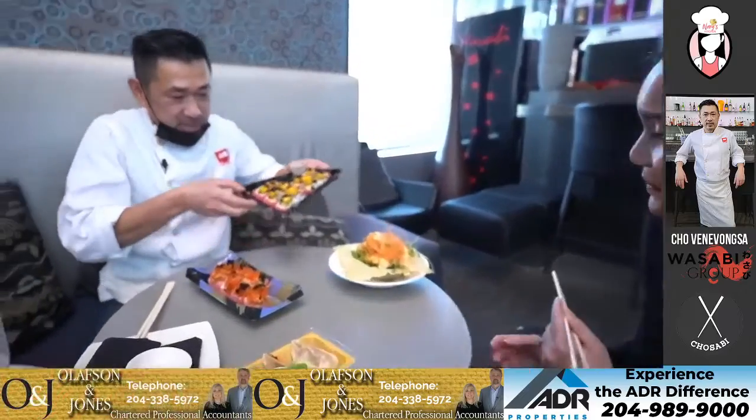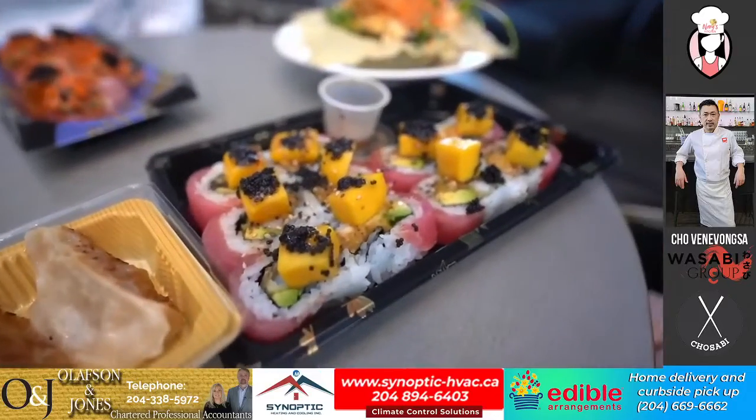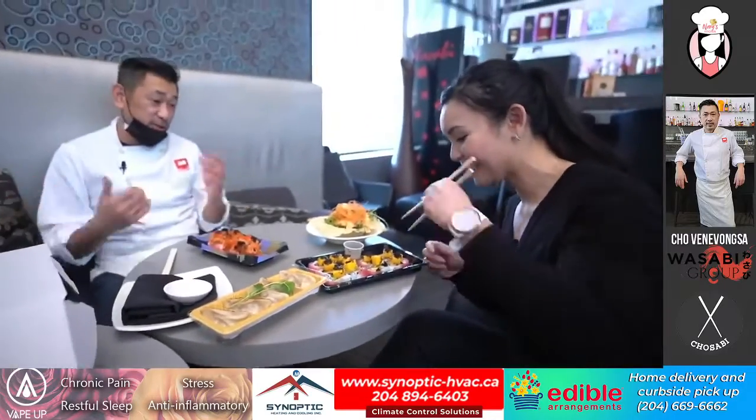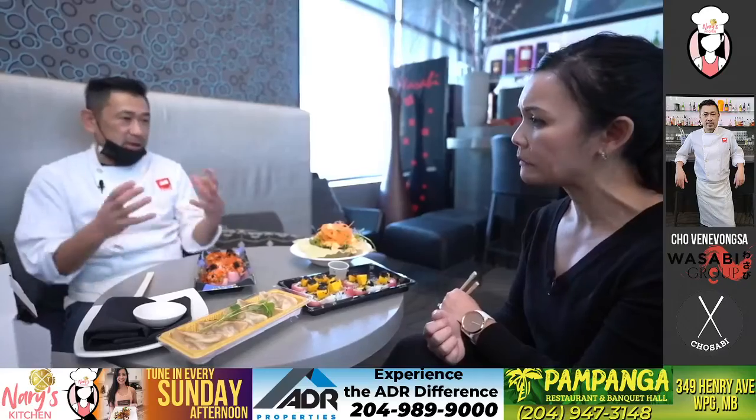And this is our famous Winnipeg Jets roll. You might have had this before — I really liked it. It's got lobster inside, you can't go wrong. You can taste the lobster, the sweetness of the mango, and then you've got the honey plum sauce — it's just sweet and sour. It complements it very well — it's a beautiful combination.